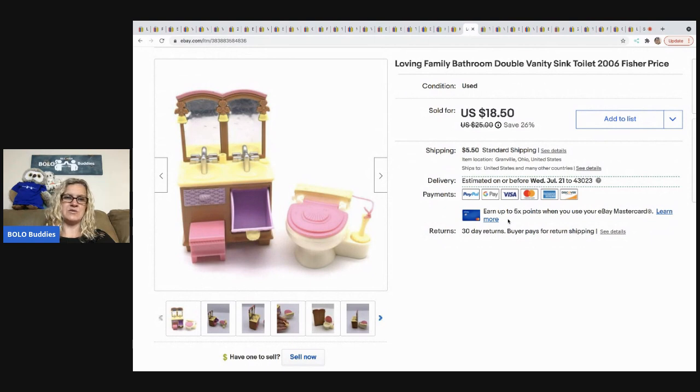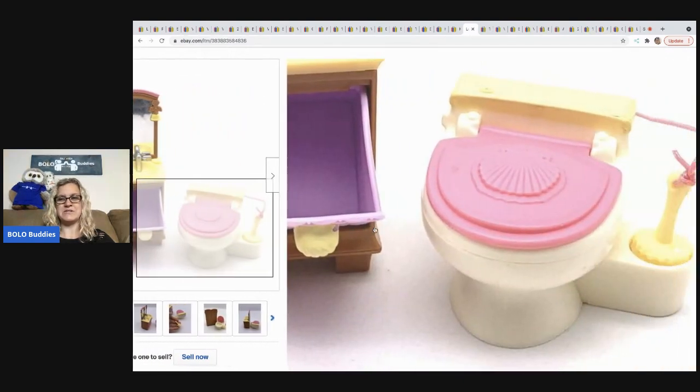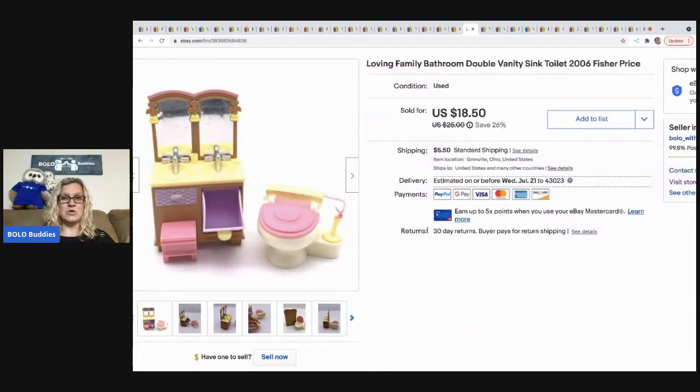The next item I sold is this Loving Family bathroom set. It has a little sink, a little toilet, and a little toilet bowl cleaner — which is hilarious. It sold for a $16 best offer, and the buyer was all in for $23.44 with tax and shipping.